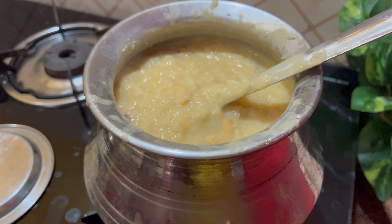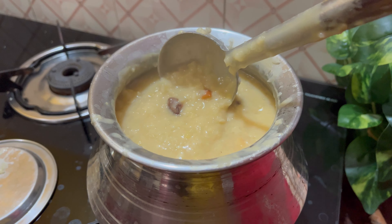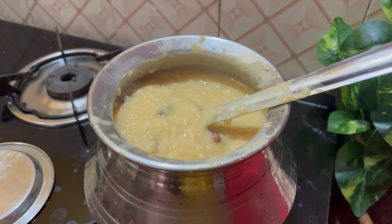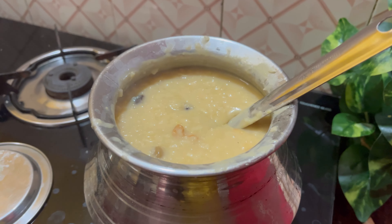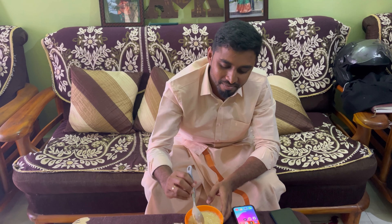If you like, we make it a little thick — a nice thick consistency. Hi Arlene, hello! You can see the Pongal. Happy Pongal!